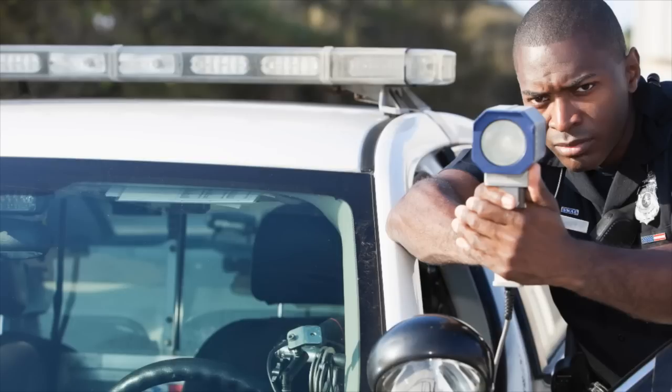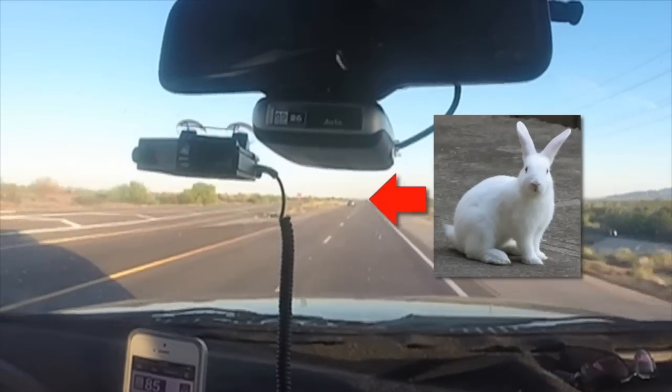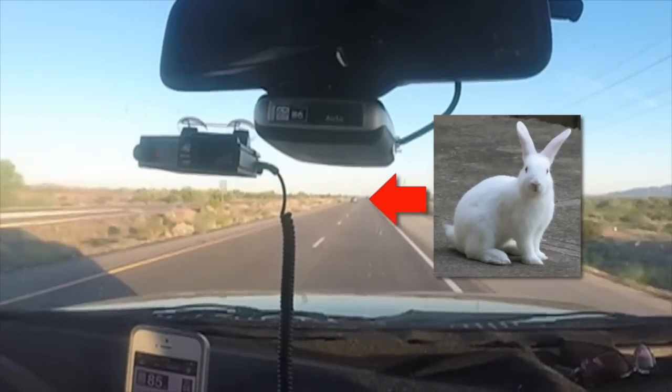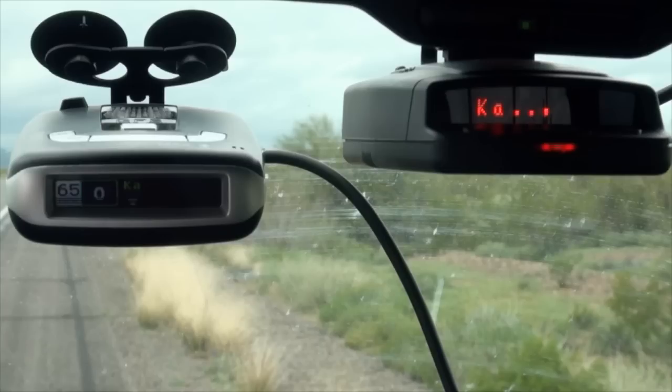Because of this, you need to have three things to defeat this type of enforcement. Number one, someone we call a rabbit, who will be driving in front of you that the officer suspects is speeding, causing him to activate his radar gun. Number two, a detector that has long-range performance. And number three, a detector that is able to detect short bursts of radar for seconds or less.